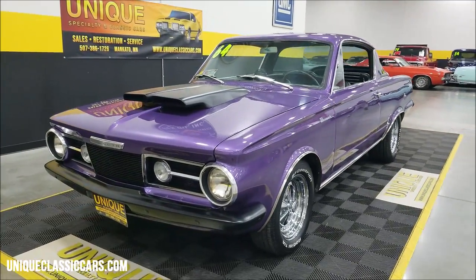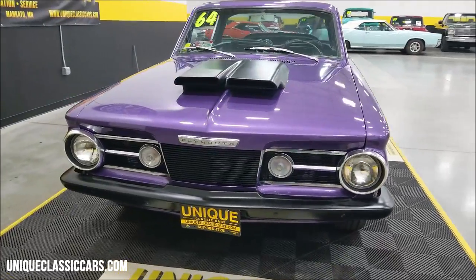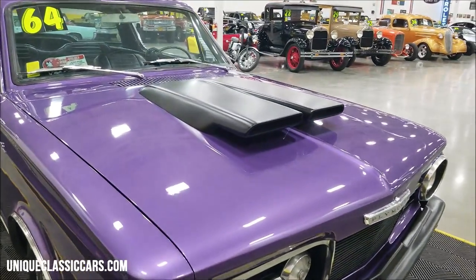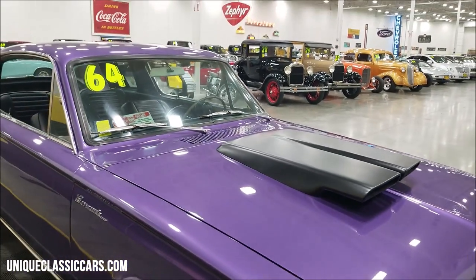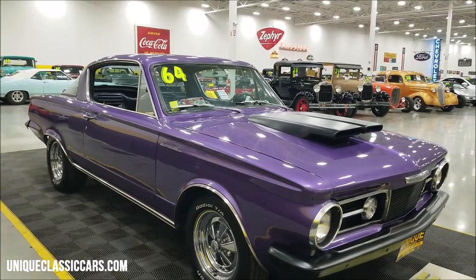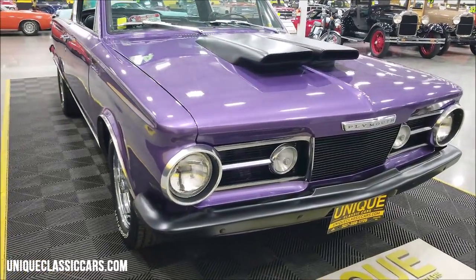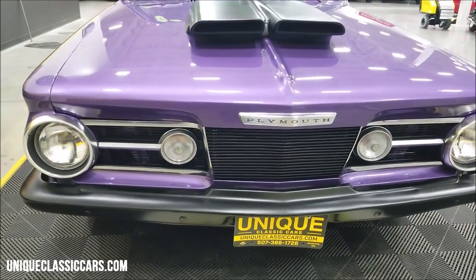Powered by a 318 V8 underneath the hood, paired up with a four-speed manual transmission. As you can see, it has a forced air hood scoop on it, and that is functional — the air cleaner is stuffed up underneath there in the hood. We're going to check out that engine bay in a little bit, or if you want to beat me to it, check out the still pictures.